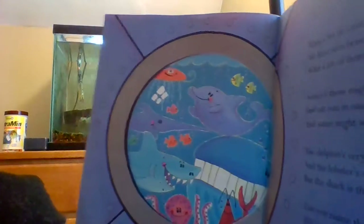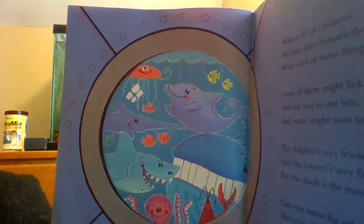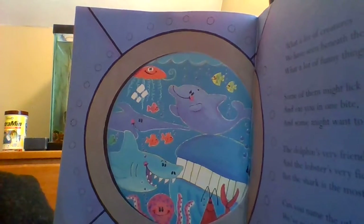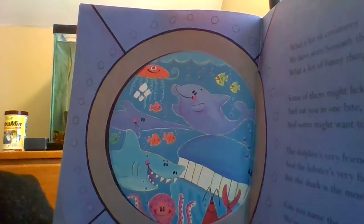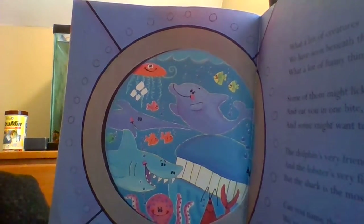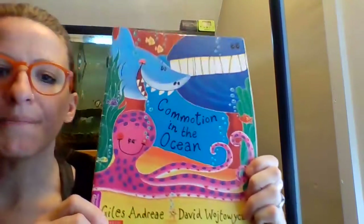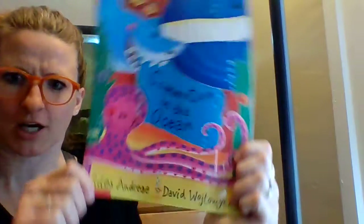'What a lot of creatures we have seen beneath the sea. What a lot of funny things they do. Some of them might lick their lips and eat you in one bite, and some might even want to swim around with you. The dolphin's very friendly and the lobster's very fierce, but the shark is the most dangerous by far. Can you name the other friends we've made along the way? See if you can tell me who they are.' And that's the end of the story — that was 'Commotion in the Ocean.' Commotion means a lot of noise and a lot of activity, so there's a lot of commotion in the ocean — a lot of different sea creatures.